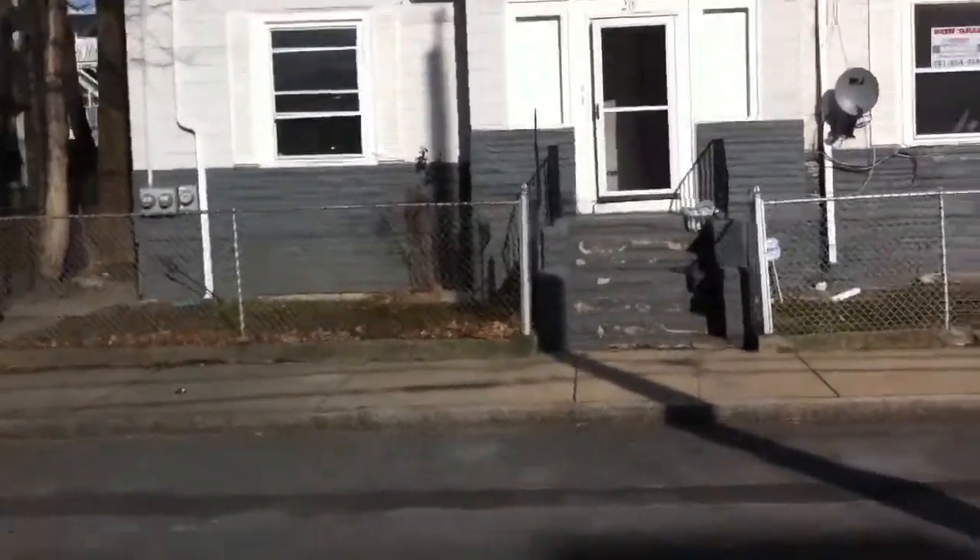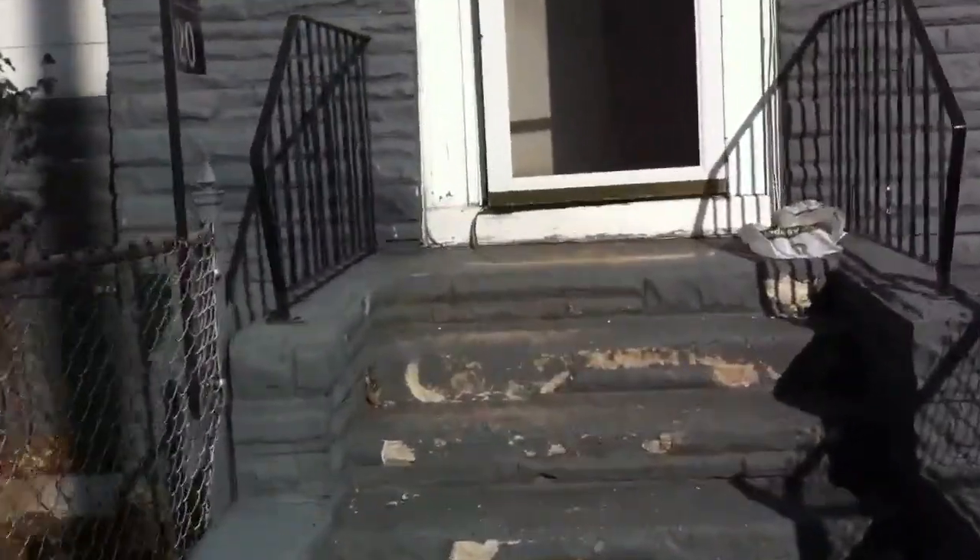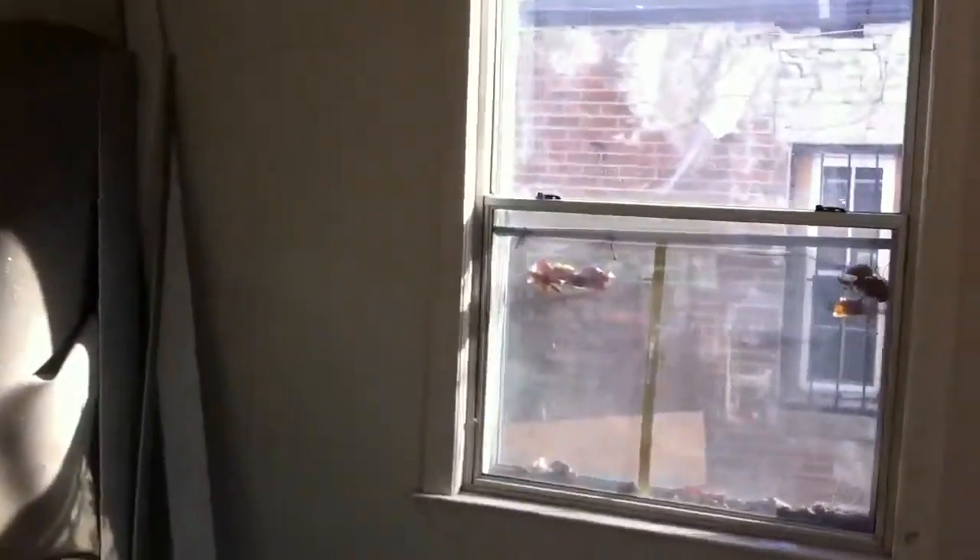We're going to go take a look at 20 Ruthven Street in Dorchester. This is a two-family property that's been cut up from a single-family property — originally, I think it was probably built as a single-family. It's in totally crappy condition. They're calling it a four-room, two-bedroom on the first floor, and then a six-room, three-bedroom on the second and third floors.